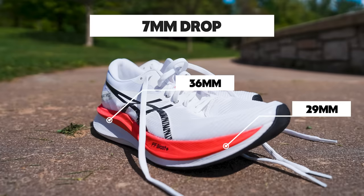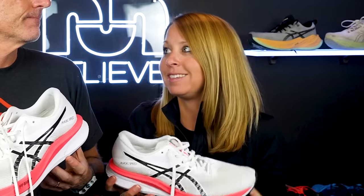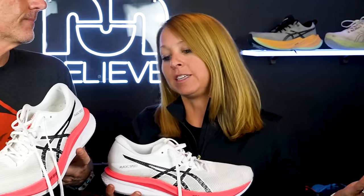Megan typically prefers a high stack shoe and this isn't particularly high — 36 in the heel, 29 in the forefoot, seven millimeter drop. But because the cushioning is a little softer, it was okay with less stack. This isn't the pick for longer distances, but for fast workouts and shorter distance races it's a solid option. And it's coming in at $160, which is nearly $100 less than a race day shoe. Definitely one of our favorites of 2023 — it surprised us, but if you want that fast day feel without the giant price tag, Magic Speed is where it's at.